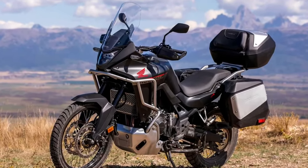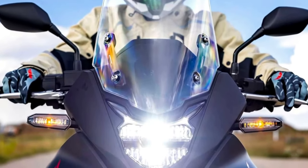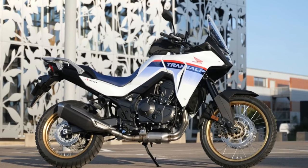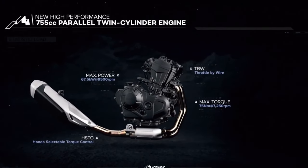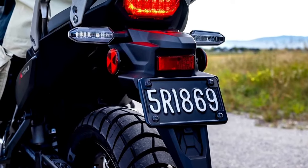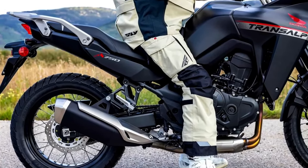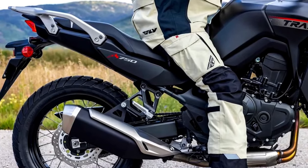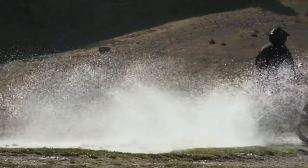The 2024 Honda Trans-Alp is coming to America. The California Air Resources Board has issued an executive order for the Honda XL750 Trans-Alp, certifying the mid-sized adventure tourer for the 2024 model year. Along with the confirmation of the BMW R1300GS, we now see paperwork that confirms the new Honda Trans-Alp is headed to the U.S. market.